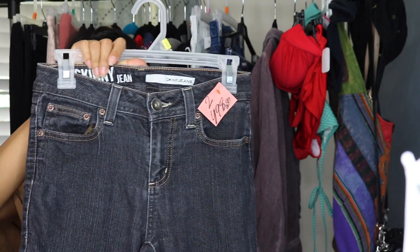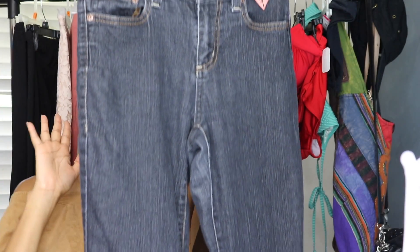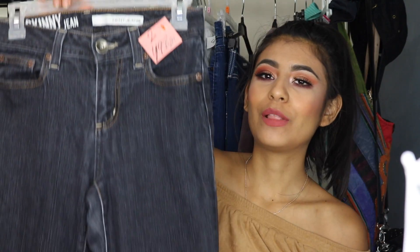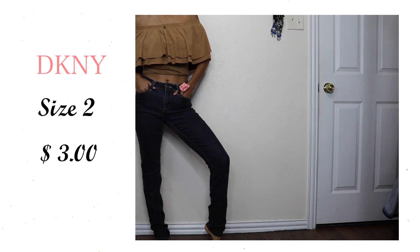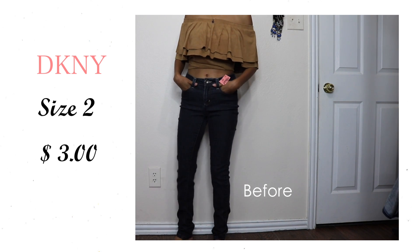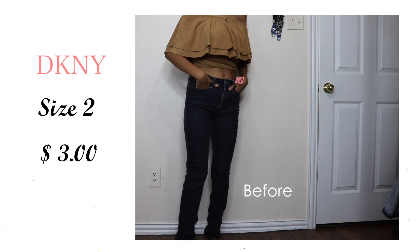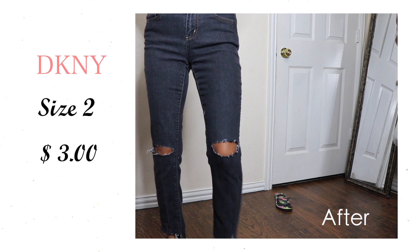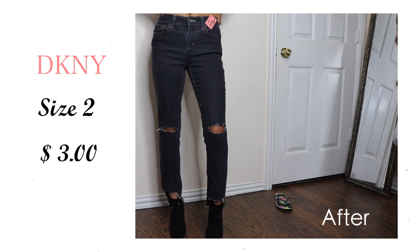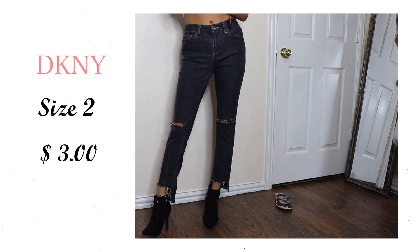The last pair of jeans I got are these. I know they look a little ugly at first, but I feel like they're gonna be really cute because they're high rise. I plan on distressing them on the knees, then doing a straight cut and fraying them — I feel like it's gonna look really cute. These were $4.98, they're DKNY jeans. And again, since this was a red tag, it was 30% off, so probably like $3.